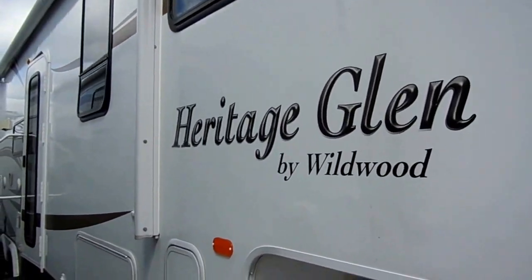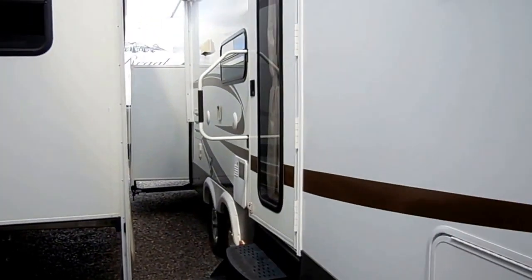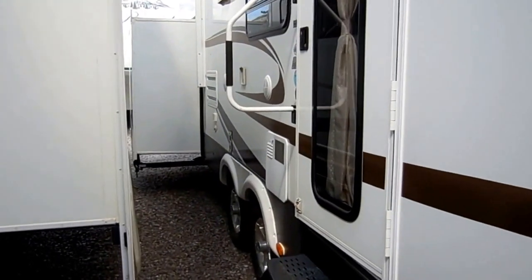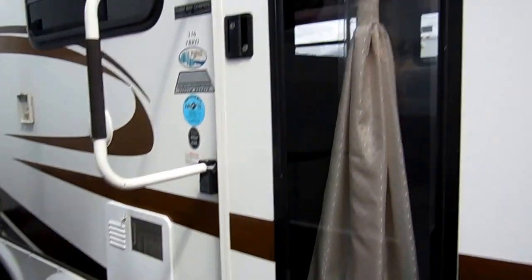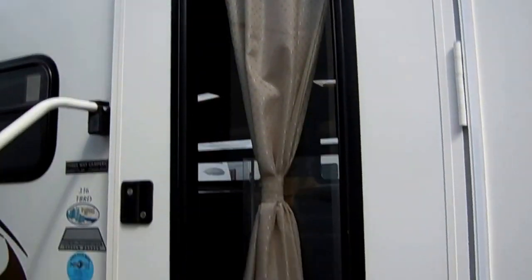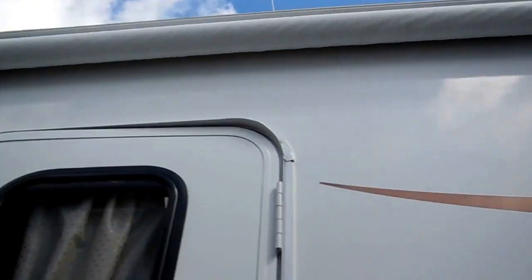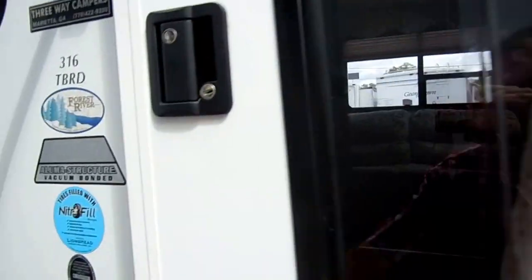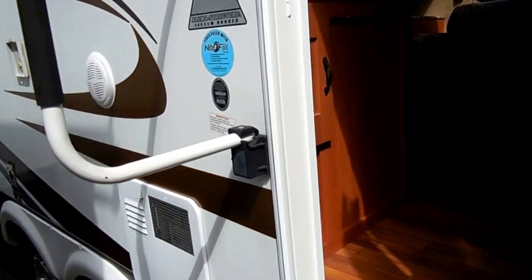You can see the striping, the finish — Heritage Glen. DSI water heater, outside speakers, and a mount for an outside flat screen if you want to install one. Nitrogen-filled tires, a unique entry door, and a big power awning that works perfectly. Let's take a look inside this camper, folks.